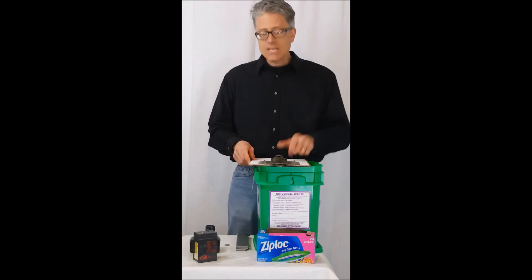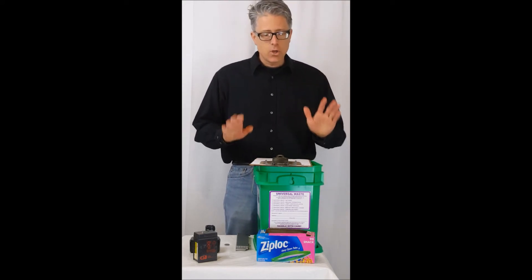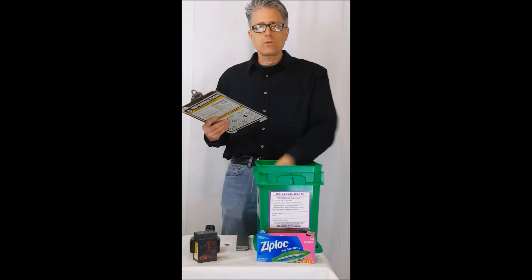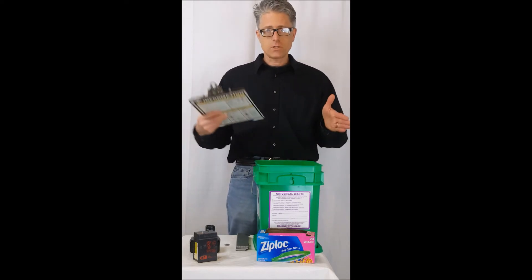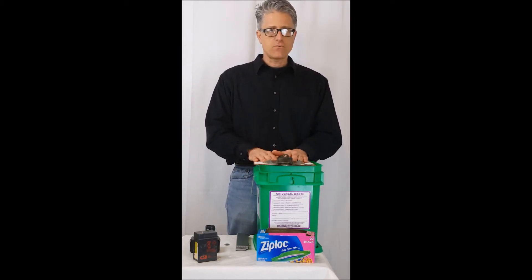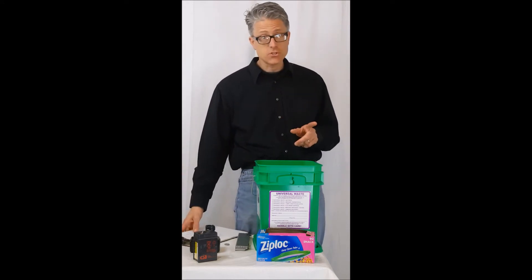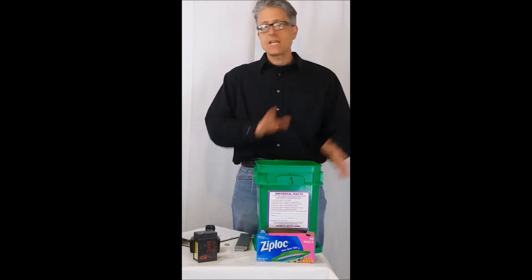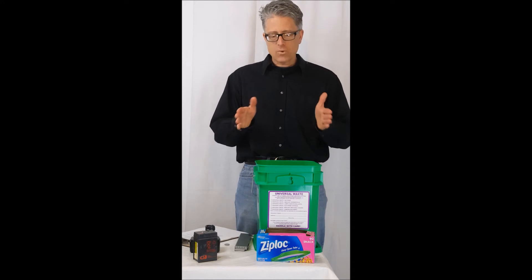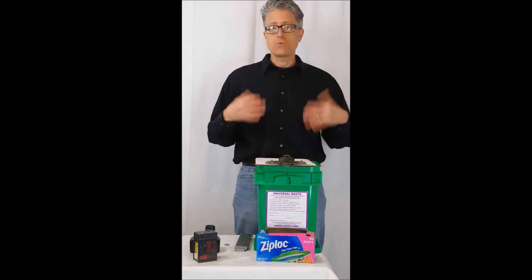You have one year of on-site accumulation for your universal waste lithium batteries. Now, what if after a year your container is only half full or a quarter full — do you have to ship it off-site and pay the full disposal costs? The answer is no. The federal regulations allow you more than one year if necessary. Check with your state on that, as different states interpret "if necessary" differently. Most do allow more than one year in my experience if you can demonstrate a need.